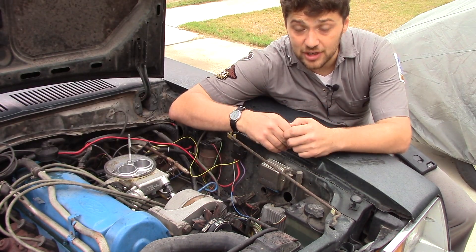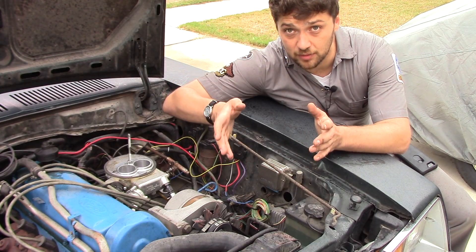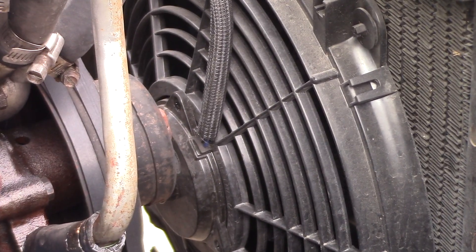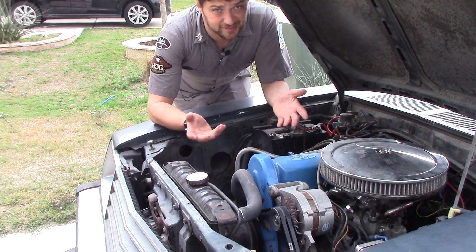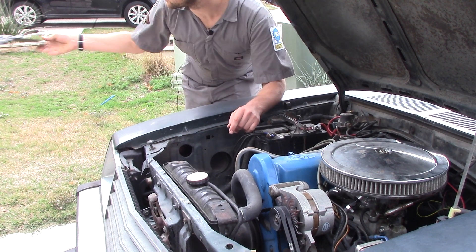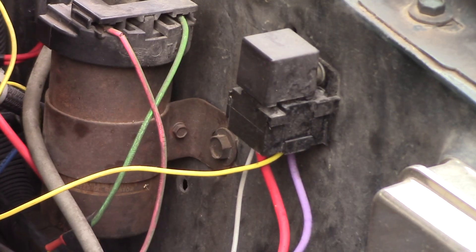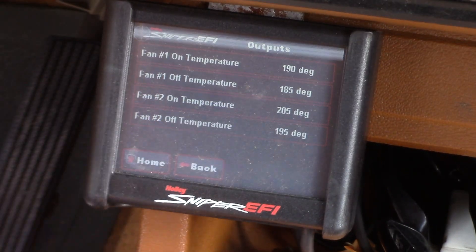One of my absolute favorite features on the Holley Sniper is this provisional input-output harness. This harness allows the Sniper to control external components like electric cooling fans, and receive inputs from external components like your AC compressor. I'm using it to control my Flex-a-lite 14-inch electric cooling fan, and it works spectacularly — not only does it keep my Pinto running cool while stuck in traffic on a hot Texas summer day, but getting rid of the old mechanical fan dramatically reduced the time it takes the engine to reach operating temperature. The Sniper controls electric cooling fans through a ground switch, so you'll need a relay. I currently have my Sniper set to turn the fan on at 190 degrees and kick back off at 185 degrees.